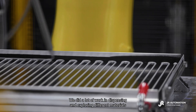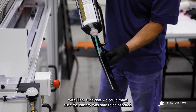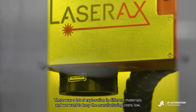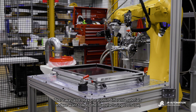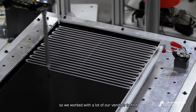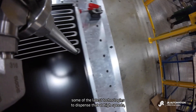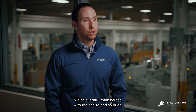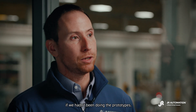We did a lot of work in dispensing and exploring different materials with Lion such that we could make sure the battery was safe to be handled. There was a lot of exploration in different materials, and we wanted to keep the manufacturing costs low, so we worked with a lot of our vendors to find some of the latest technologies to dispense that at high speeds — which overall helped with the end-to-end solution, and we probably would not have been able to understand those if we hadn't been doing the prototypes.